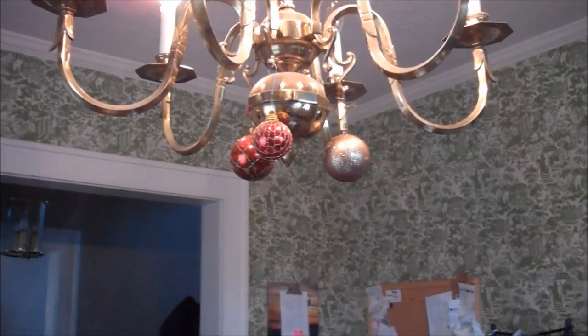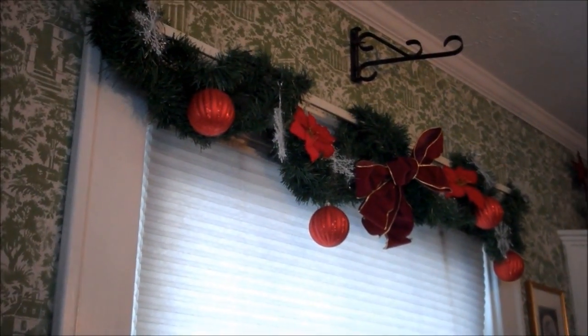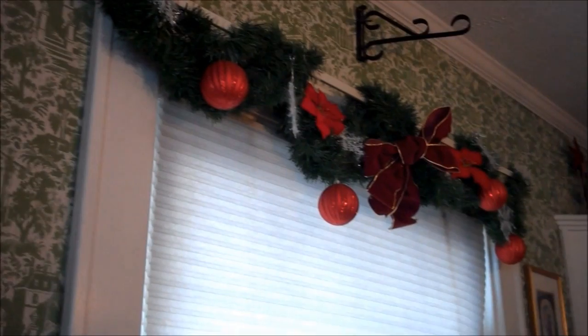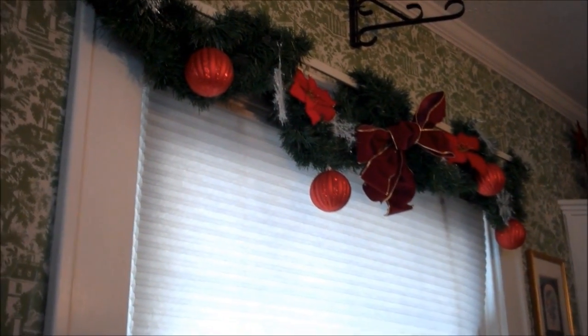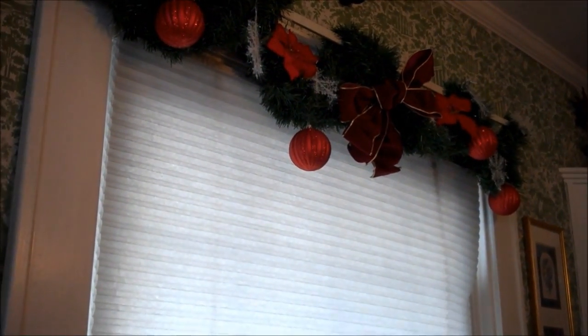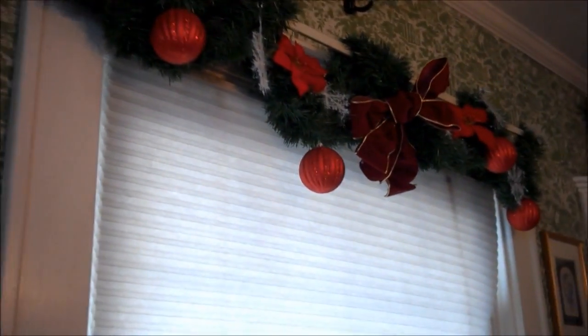I just have some Christmas bulbs still hanging there. This was just some garland somebody gave me — just the long ropey stuff. I doubled it up, wove it around my curtain rod, and then hung or placed the ornaments on there. That bow came with the garland; it was kind of in pieces and I just put it back together and stuck it there. Pretty much all of that is stuff I had, and I'm thinking the ornaments may have all come from the dollar store.